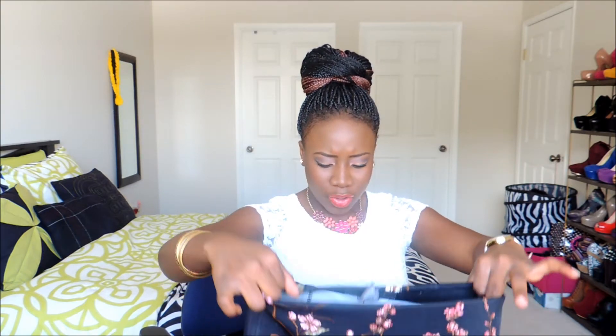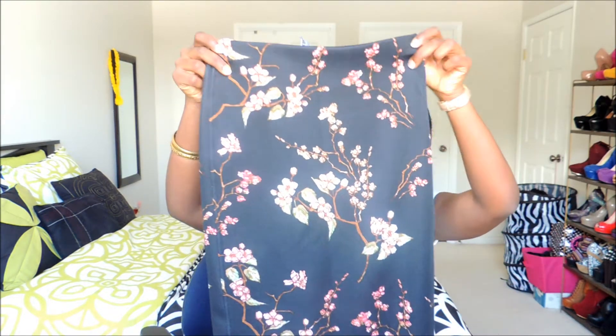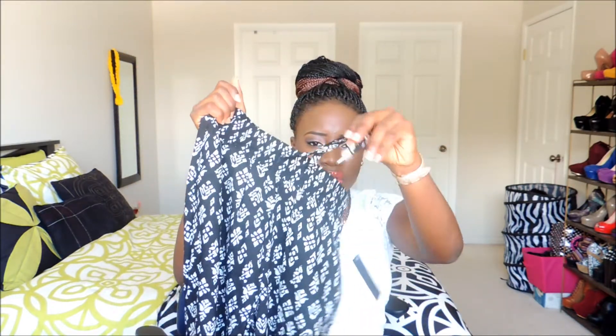I'm going to pair the palazzo pants with the floral print bralette — that will really look nice. From Suzy Shier, I got this floral print midi skirt — originally twenty-five dollars, I got it for twelve fifty. I love the print. I also got these pants that look like jogger pants, cinched at the ankle with a drawstring, also high-waisted.